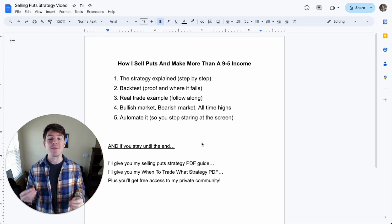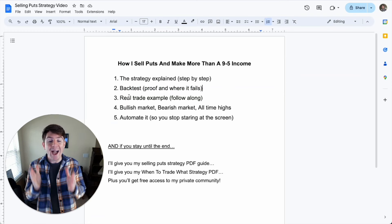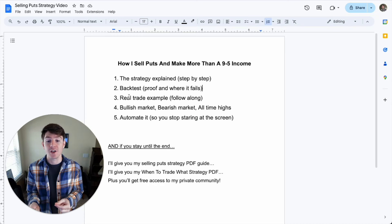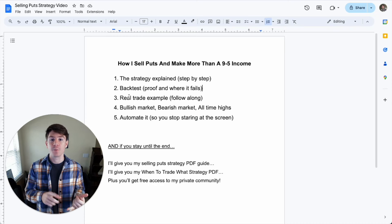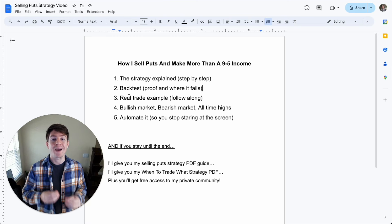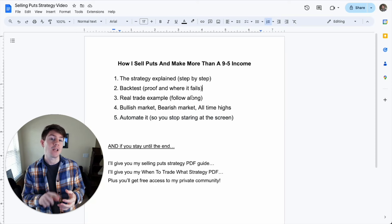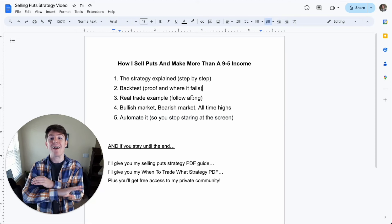Here is what will be happening in this video. I'll be going over the strategy and explain it step by step. I'm going to show you a back test to prove that it works and also show you where it fails so that you can avoid the times in the market when this doesn't work best. I'll show you a real trade example so you know how to put on this trade so that you can do it for yourself. I'm going to show you how this trade performs in a bullish market, a bearish market, and at all-time highs. And I'm going to show you how to automate this trade so you don't have to worry about the stop loss, the take profit, the entering, the stress, and everything like that.